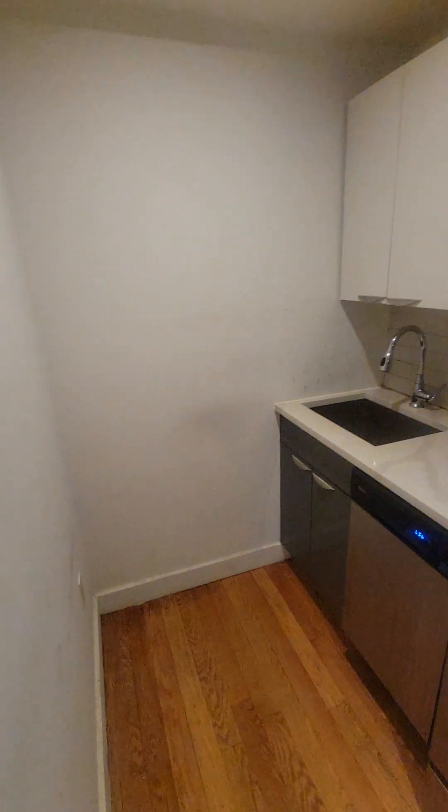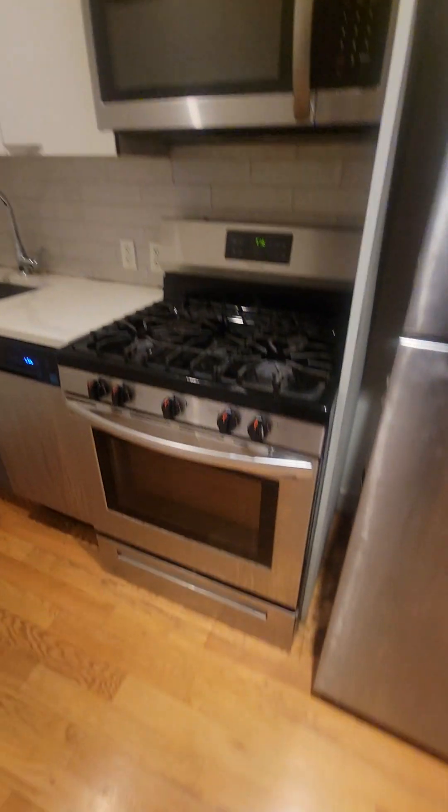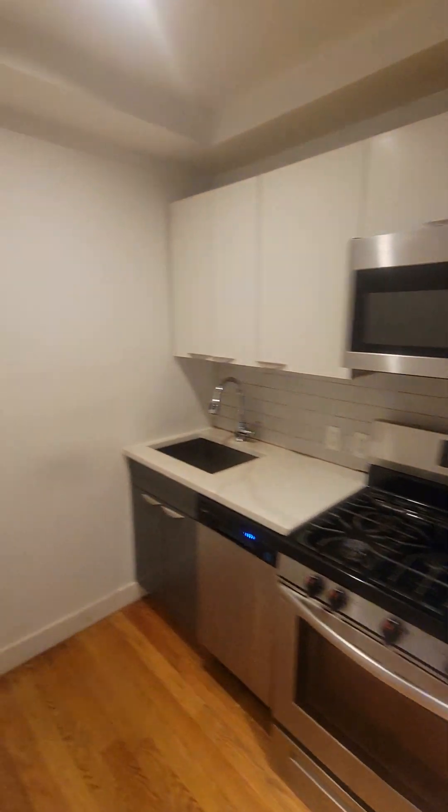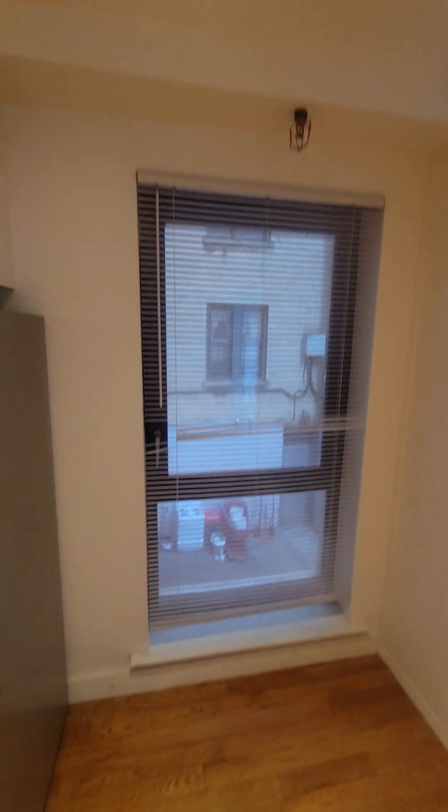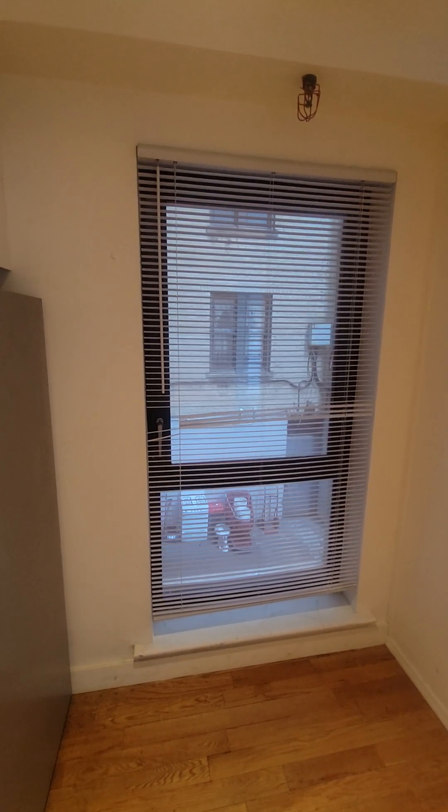Here's your kitchen with stainless steel appliances. The lights work. There's an interior-facing window facing the courtyard of the building.